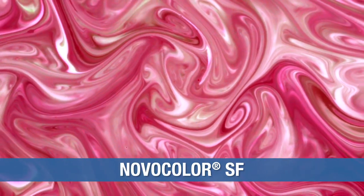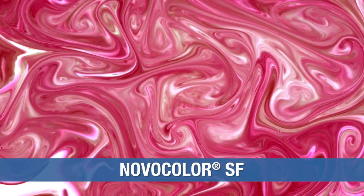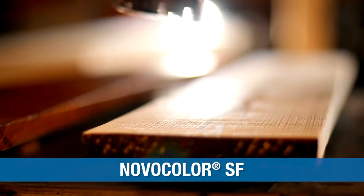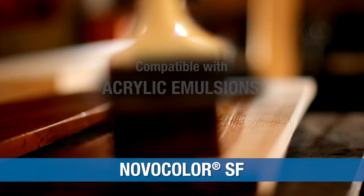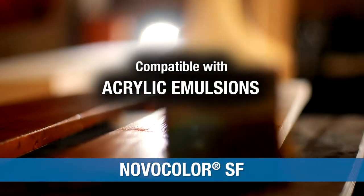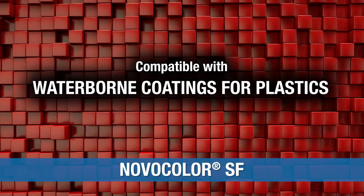Novocolor SF is a line of highly transparent waterborne pigment dispersions offering excellent color stability. These colorants are capable of matching all types of wood-stained colors. Novocolor SF colorants are compatible in acrylic emulsions and waterborne or water-dispersible alkyd stains, as well as waterborne coatings for plastics.